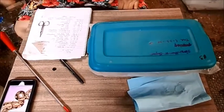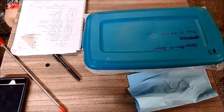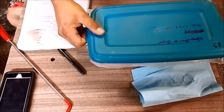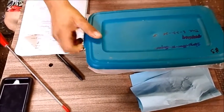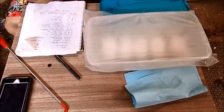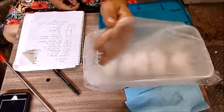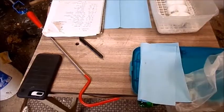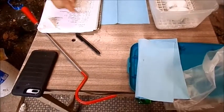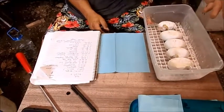Alright, so we're on clutch number three. They hatch in three days — it's the 19th, 20th, 22nd. We're gonna cut these. The pairing was a normal to a banana, so hopefully out of these five eggs we hit some bananas.